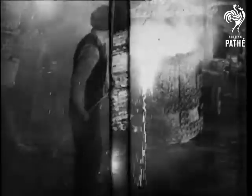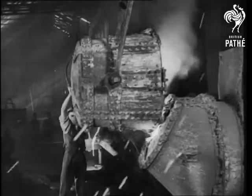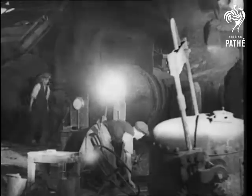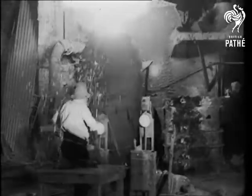The sulphur slag is skimmed off, and the metal then poured into three-ton converters. Lumps of ferro-silicon are thrown in to help raise the temperature, and unwanted components are removed by blowing air into the surface.